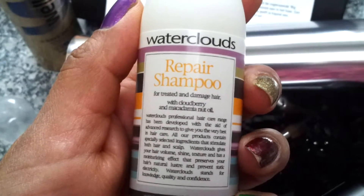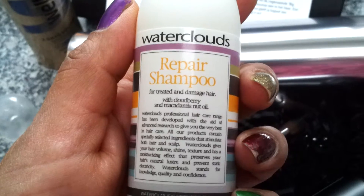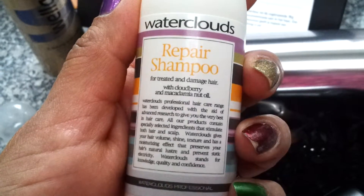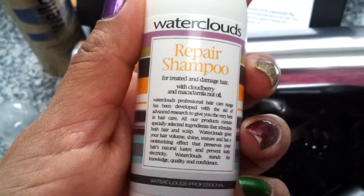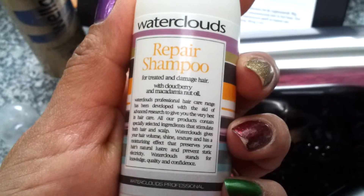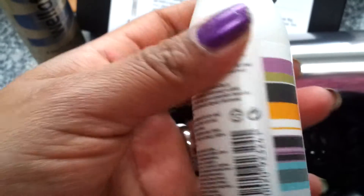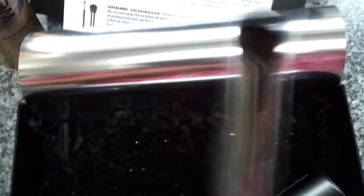This is the shampoo: Water Clouds Repair Shampoo with cloudberry and macadamia nut, for treated and damaged hair. That might be good for me. All their products contain specially selected ingredients that stimulate both hair and scalp. I never heard of Water Clouds before, so I'm curious to try that one.